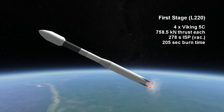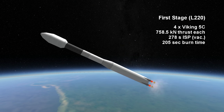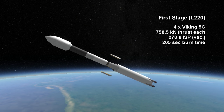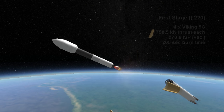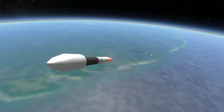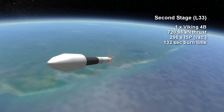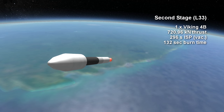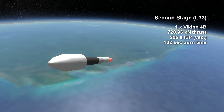The first stage has 4 Viking 5C engines burning UDMH and N2O4 for 3 minutes and 25 seconds, delivering a thrust of 758.5 kN in vacuum each, at a specific impulse of 278 seconds. The second stage uses a more vacuum-optimized Viking engine, the Viking 4B, which also burns UDMH and N2O4, with a 2 minute and 12 second burn during which it provides 720.96 kN of thrust.